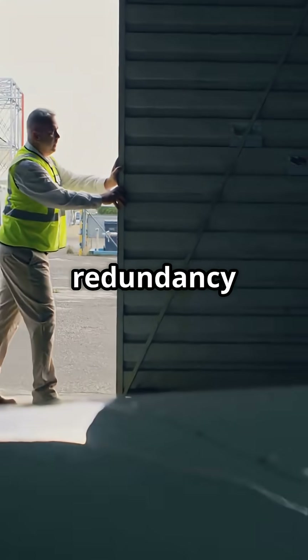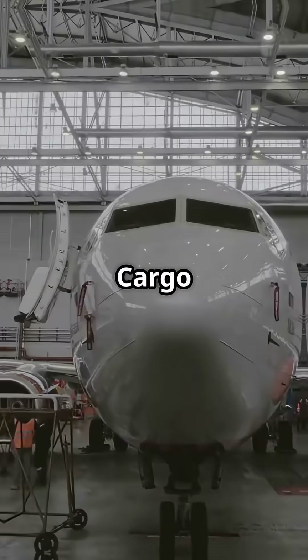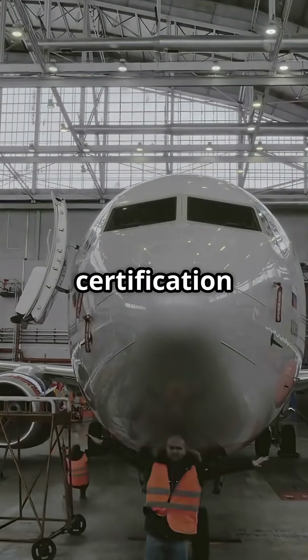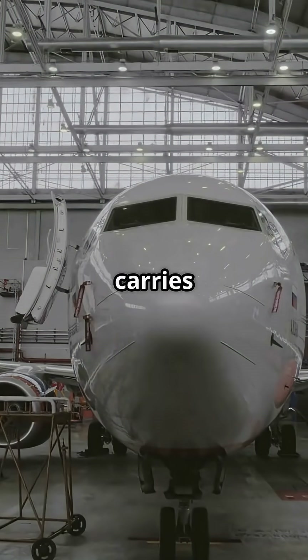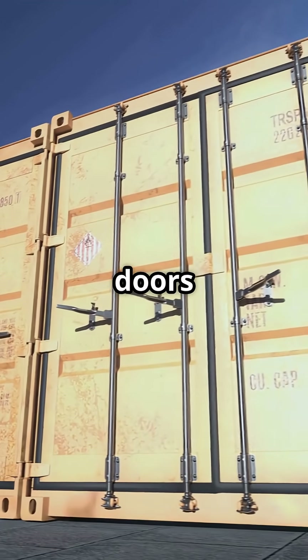Engineers design them with redundancy — even if one latch failed, the others hold firm. Cargo doors go through extreme certification tests before a jet ever carries passengers. So far from being weak points, cargo doors are structural strongholds.